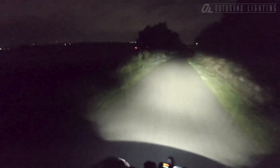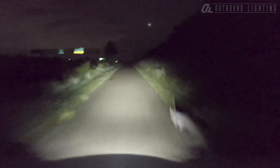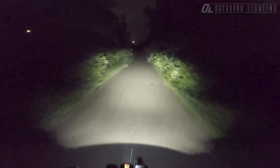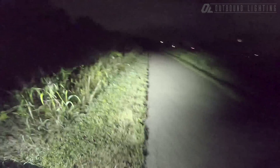There are lots of rabbits out here — rabbits everywhere! Hey guys, Matt from Outbound Lighting. It is a wet but beautiful night out here.